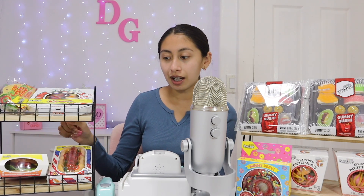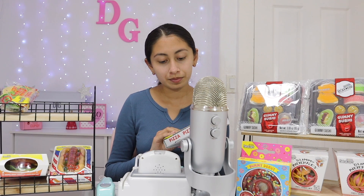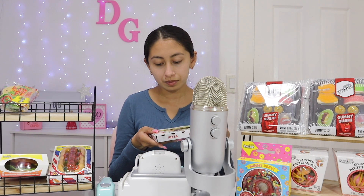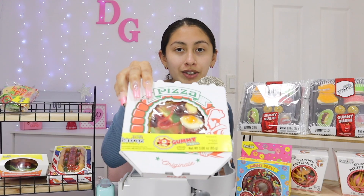Here we have some pizza, a gummy taco, a gummy hot dog, and a gummy burger. Let me show you the pizza first. The packaging makes it a little bit more realistic, right? It's a mini pizza and it has lots of different toppings.